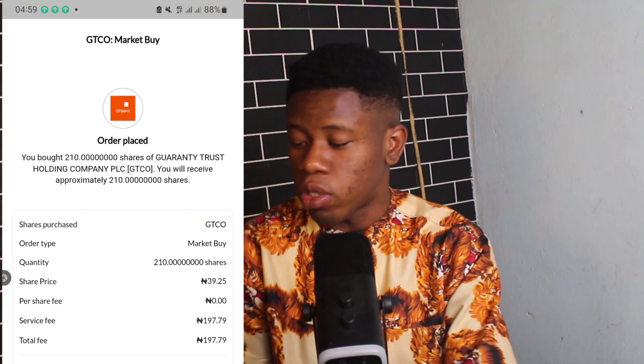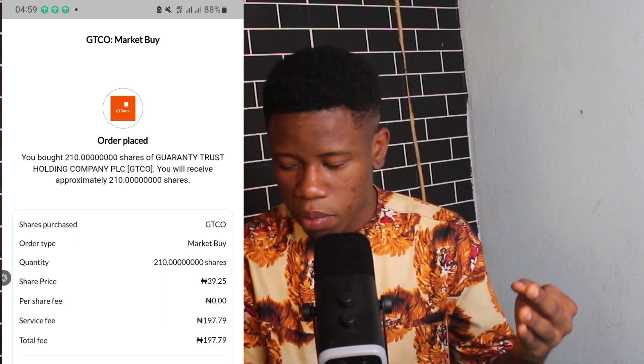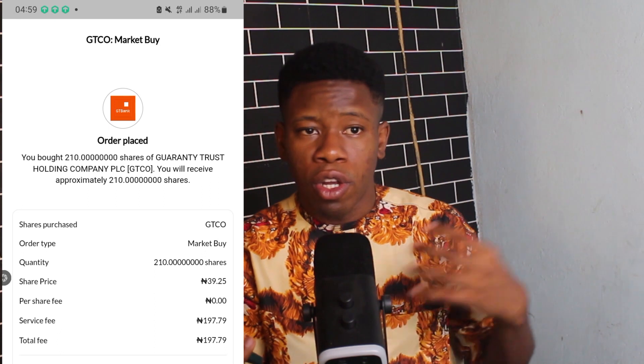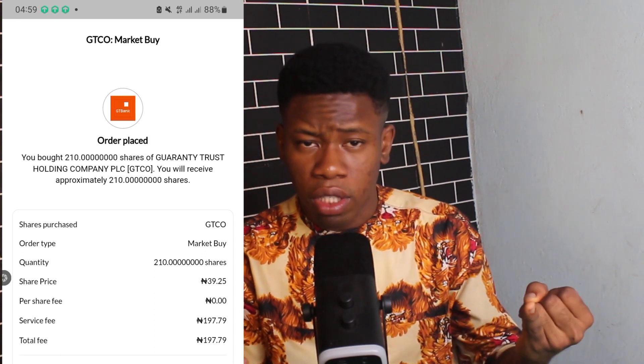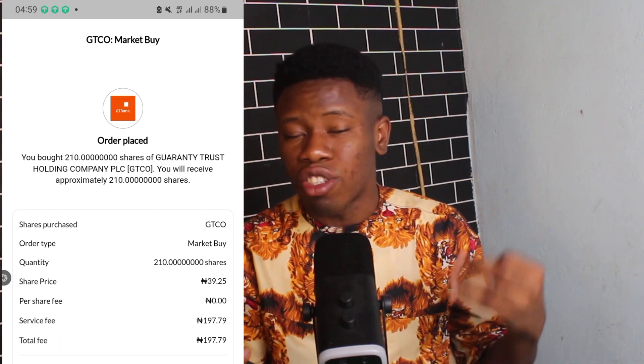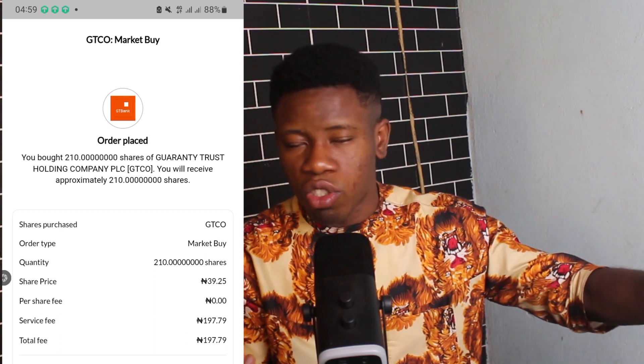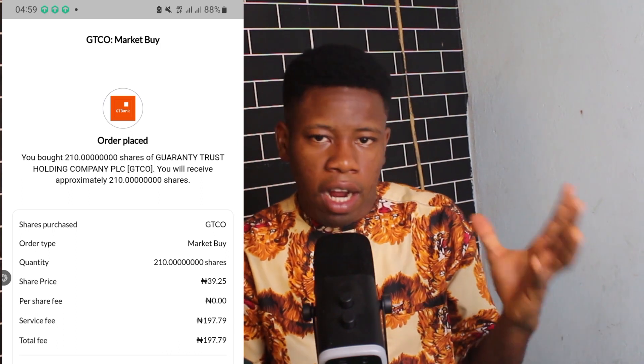I've now placed three orders for three different stocks on the Nigerian stock market: MTN Nigeria, GTCO (GT Bank), and Dangote. These all fall into my investment categories — companies that are too big to fail, that operate in critical sectors of the Nigerian economy, and whose industries I understand. This is how to invest in the Nigerian stock market with 50,000 Naira. Don't forget to smash the like button, subscribe, and join the community. See you on the next one.